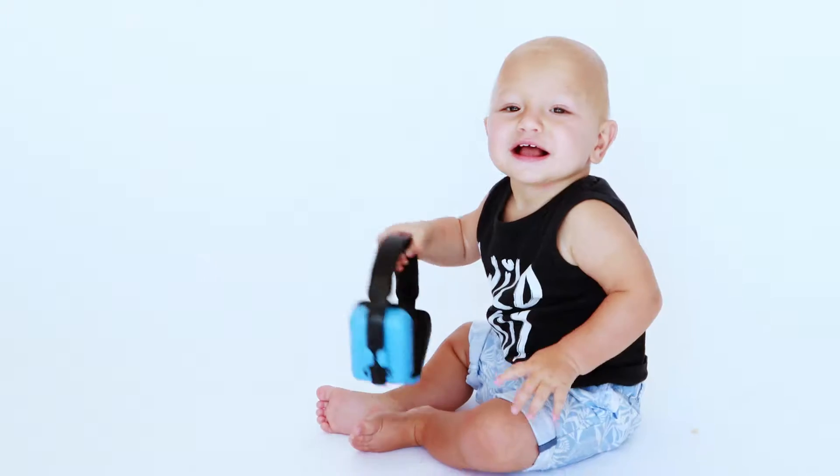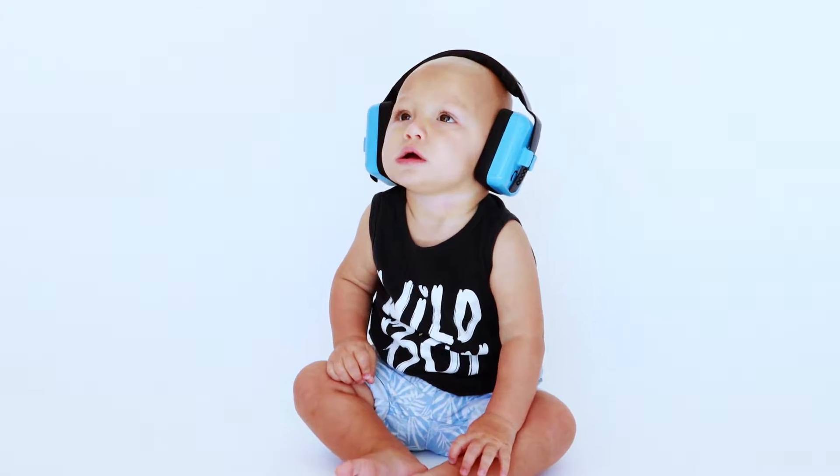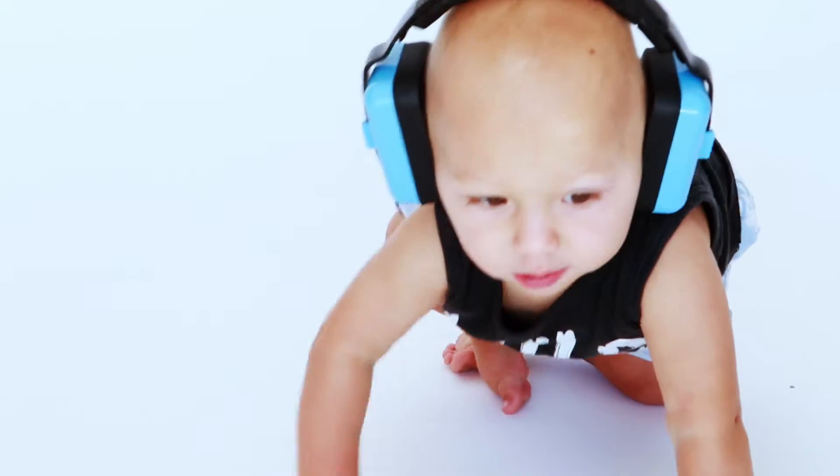Introducing the Pro4Show Noise Cancelling Baby Earmuffs. With the latest sound acoustics technology and premium materials, Pro4Show Baby Earmuffs help to prevent your baby from being startled by loud and harmful sounds.